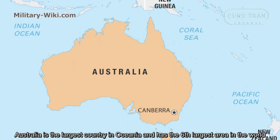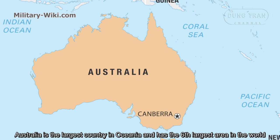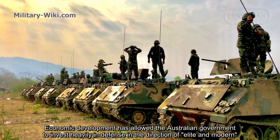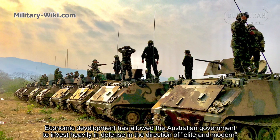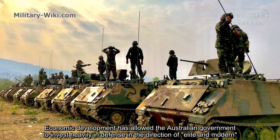Australia is the largest country in Oceania and has the sixth largest area in the world. Economic development has allowed the Australian government to invest heavily in defense.